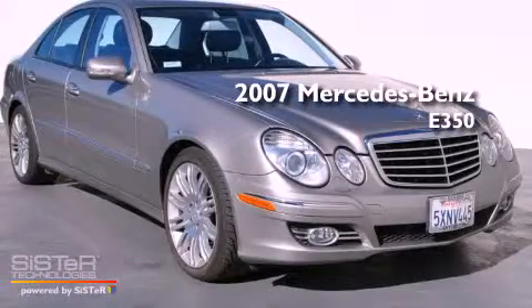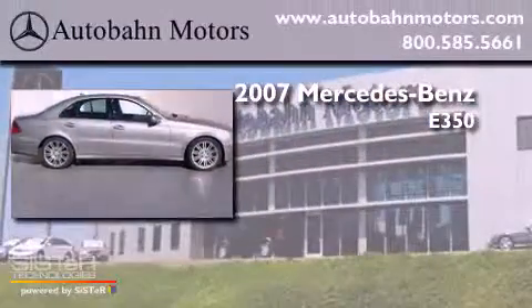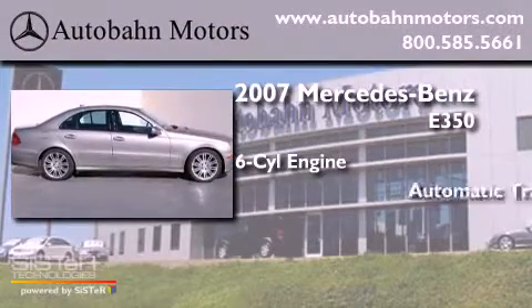This is a 2007 Mercedes-Benz E350. It has a six-cylinder engine and an automatic transmission.